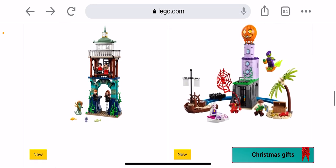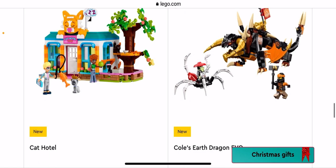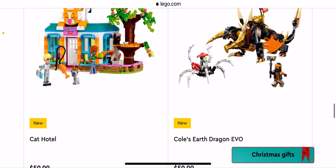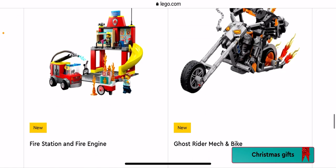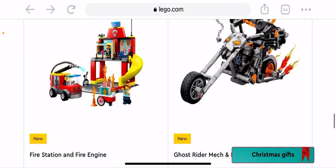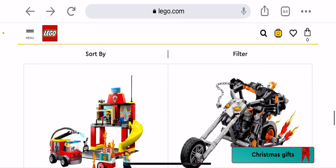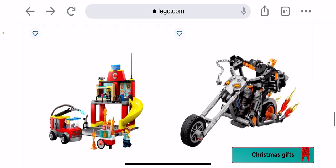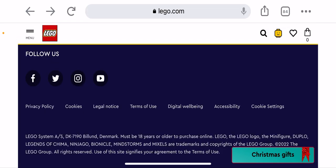Team Spidey and Green Goblin's Lighthouse — I don't like superhero movies really. The Cat Hotel — that's pretty cool. Skip Ninjago. Fire Station and Fire Engine — that's cool for a four-plus set. Ghost Rider Mech and Bike — no, not for me.